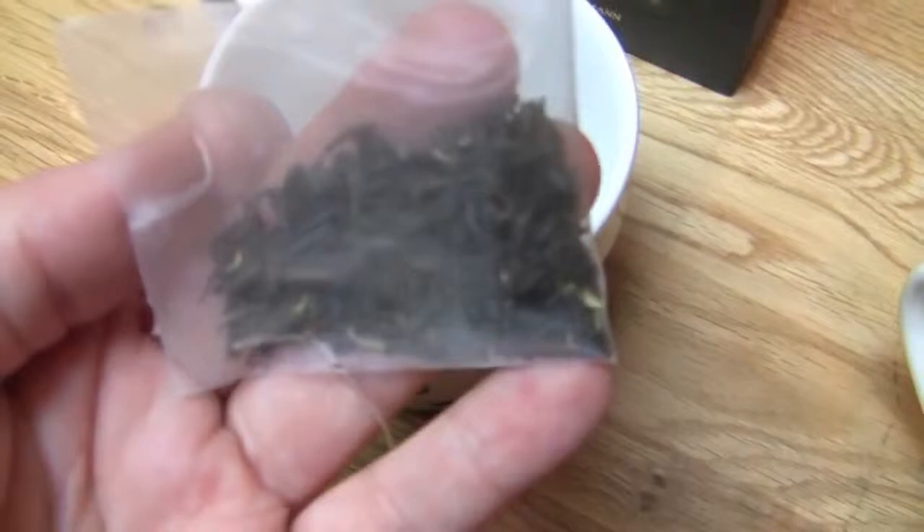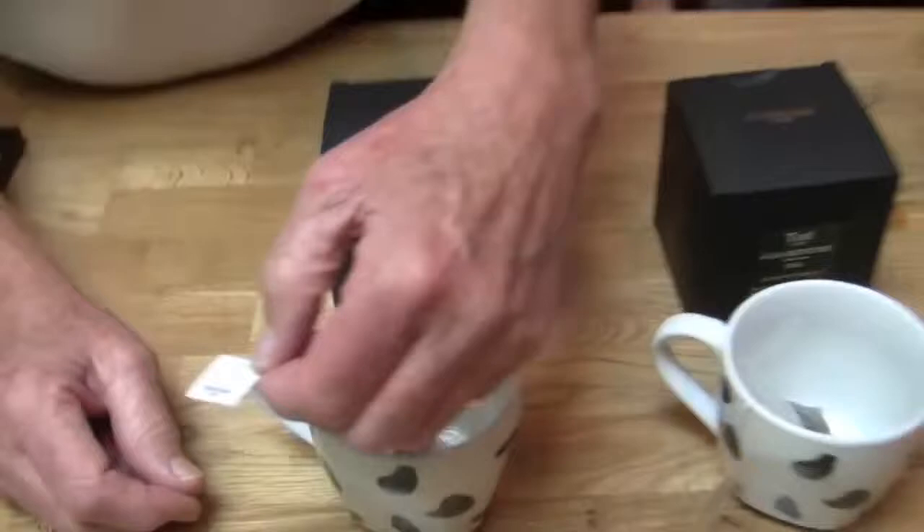Each one of these sachets tells you how long to brew it. In general, green teas you're doing about three minutes, and then longer for the black teas — four minutes. We're going to start over here, begin our steep, and come back and taste them in a moment.